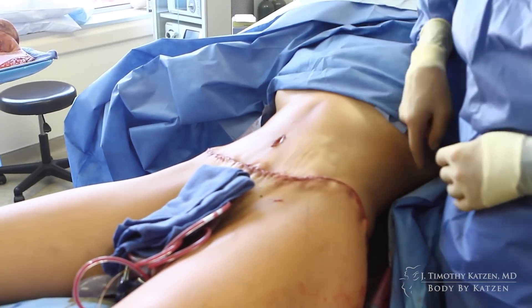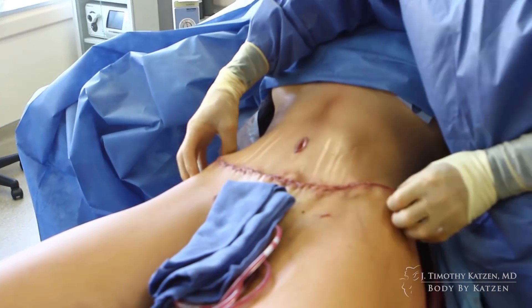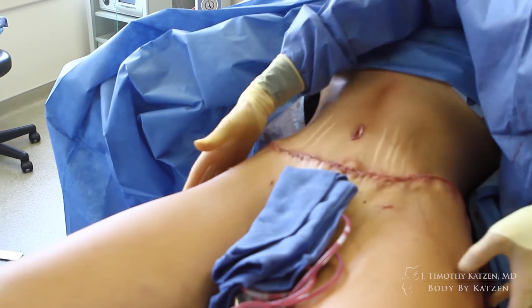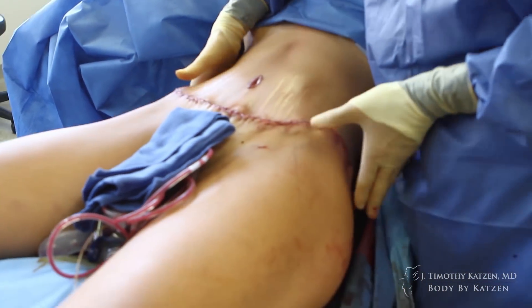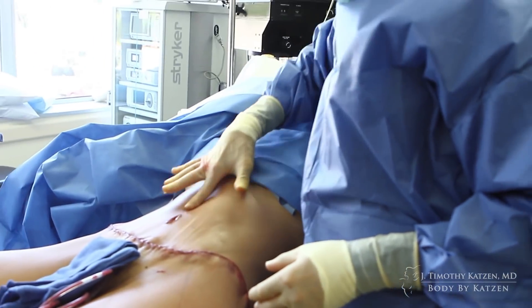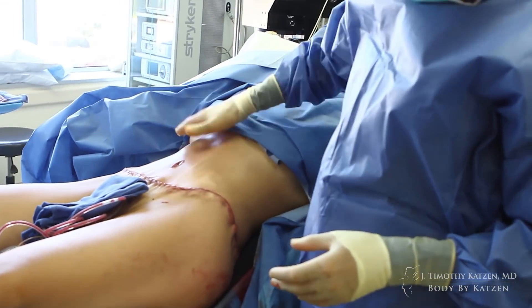She has a nice hourglass figure here. Her waistline goes in. All the excess skin and fat of her belly, front of her abdomen, and hips — it's all been raised. All this is nice and smooth and tight. You can bounce a quarter off her nice tight tummy. She has a concavity here. It all looks really, really good.